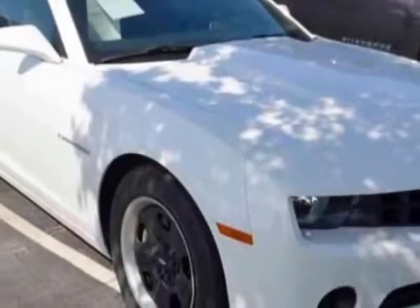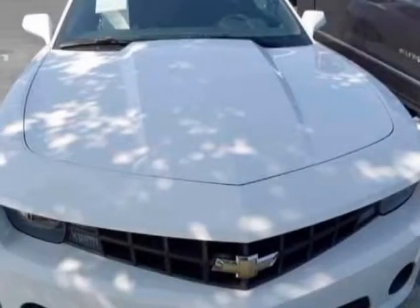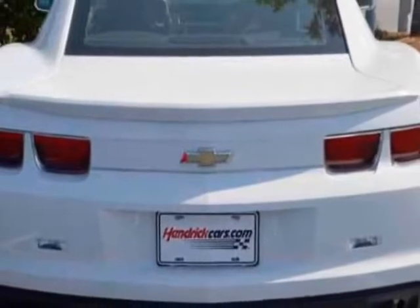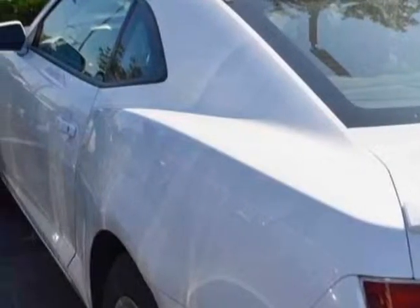This Camaro boasts a 3.6 liter engine and has a 6-speed automatic transmission. Additional options for this vehicle include power driver's seat, auxiliary audio input, cruise control, and driver airbag. Call 888-817-5744 or email our friendly sales staff today to schedule a test drive.